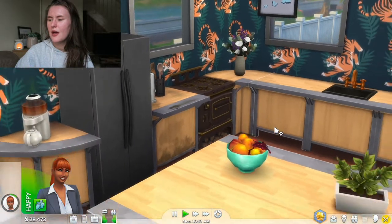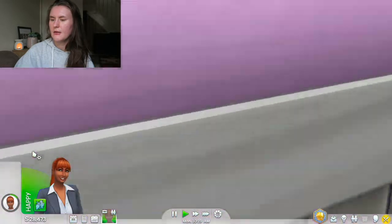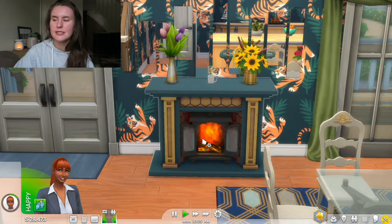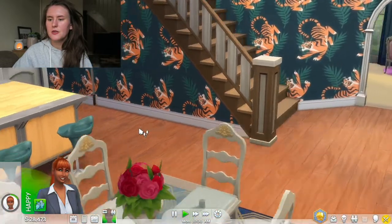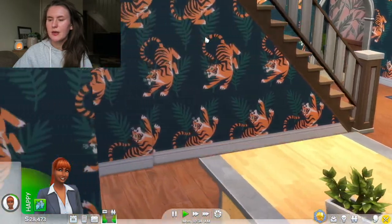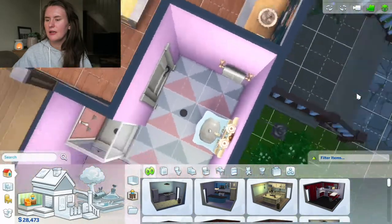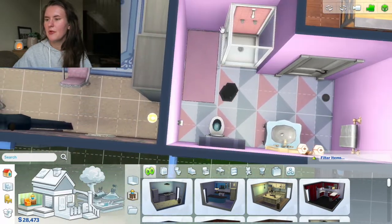Oh look, someone's jogging past - that's cute. I will need to move that window back. Then if we turn around in the kitchen to look the other side, there's a nice little table area and also a cozy fireplace. I just love fireplaces in Sims - I would put one in every room if I could. Then when we go to the left there is the staircase, a bathroom, and through to the living room. Let's just look in the bathroom very quickly.